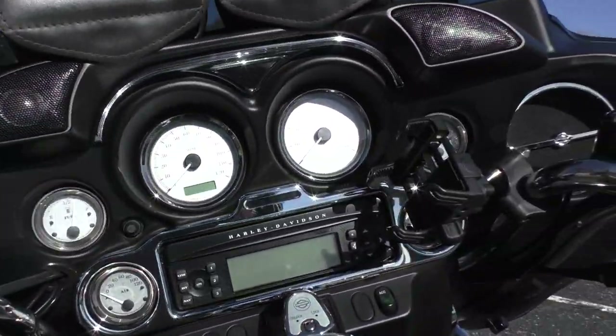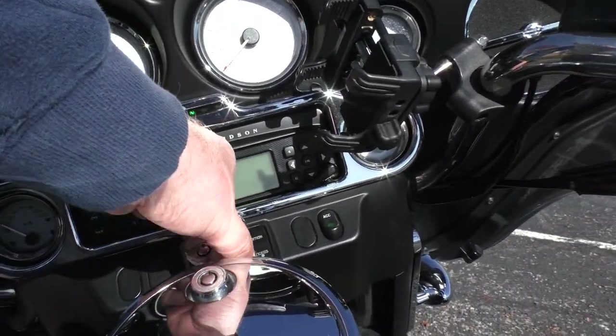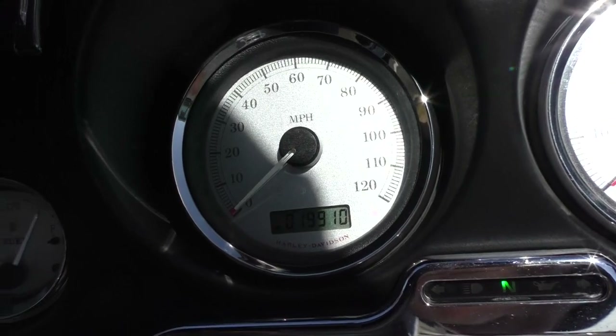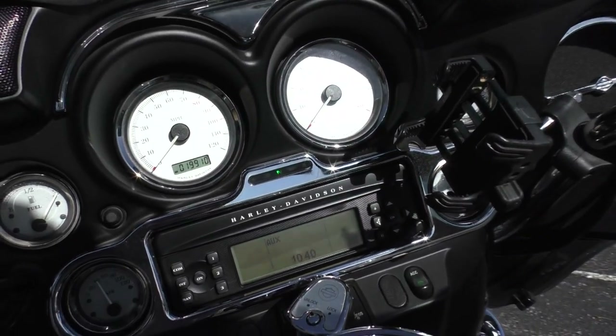These speakers have been added on. It's also got the Garmin Zumo GPS and looks like a phone holder over here. And only nineteen thousand, nine hundred and ten miles — it's a good running bike.